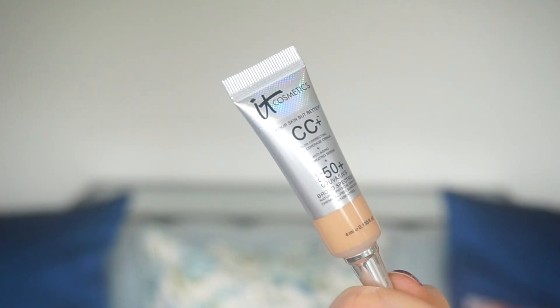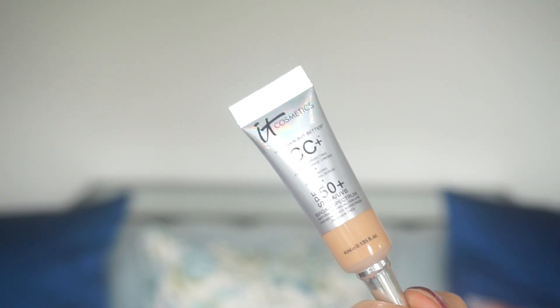The next thing in the bag is this CC cream from IT Cosmetics. IT Cosmetics is cruelty free and paraben free, which is something that I'm really passionate about, and they give you a pretty nice sized little sample here. The coloring looks like it could be right for me — it's medium — and being the product in the little tube it looks like it could possibly work. I'm really excited to try this out and I will definitely let you guys know what I think.